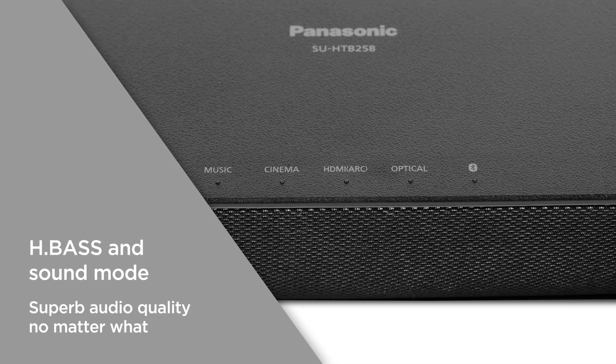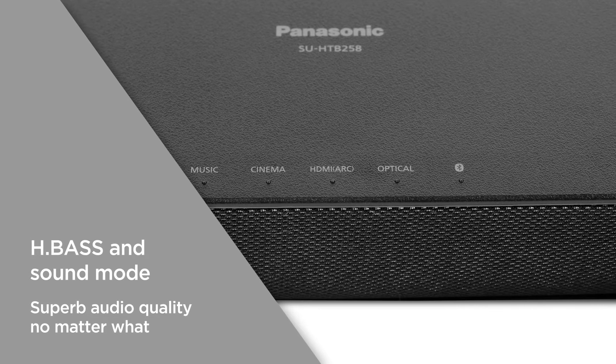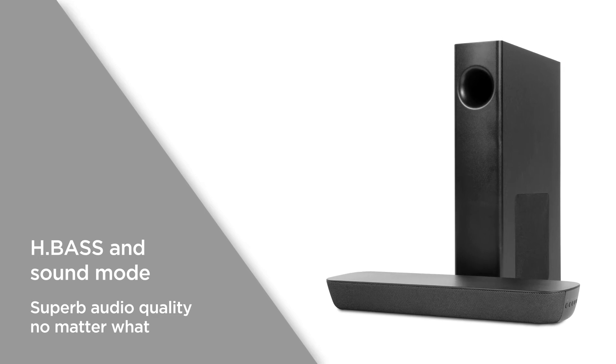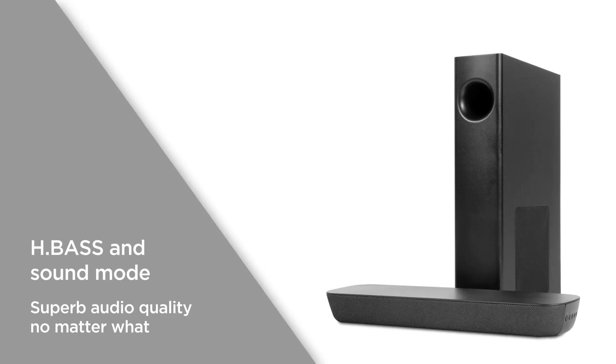HBase and sound mode functions give you options for adjustment with reinforced low frequency range or sound that best suits the content. You get superb audio quality no matter what.